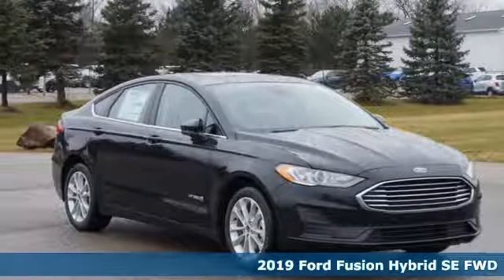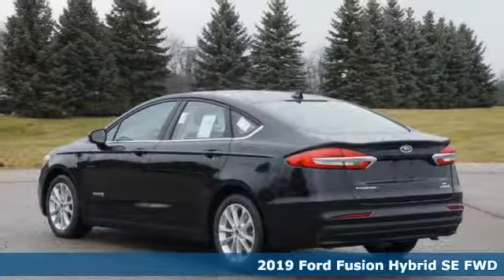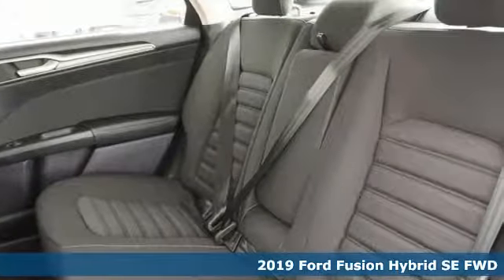Here's a new 2019 Ford Fusion Hybrid. Bold, brilliant, and good looking, it is built to take you farther for less.